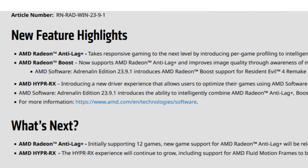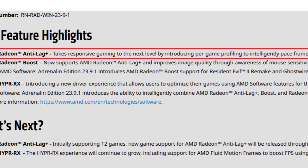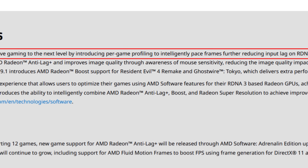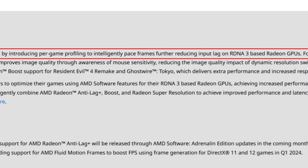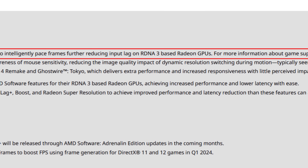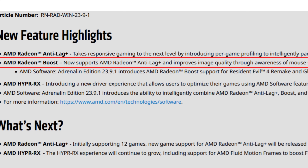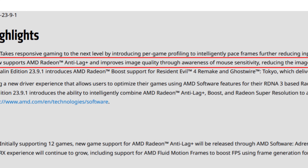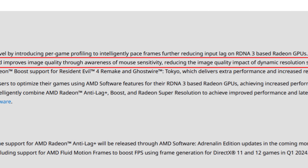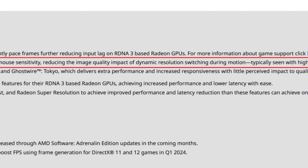First, we start with new feature highlights: AMD Radeon Anti-Lag Plus, which takes responsive gaming to the next level by introducing per-game profiling to intelligently pace frames further in order to reduce input lag on RDNA3-based Radeon GPUs. AMD Radeon Boost now also supports AMD Anti-Lag Plus and improves image quality through a warmer mouse sensitivity, reducing the image quality impact of dynamic resolution switching during motion, typically seen with high DPI mice.